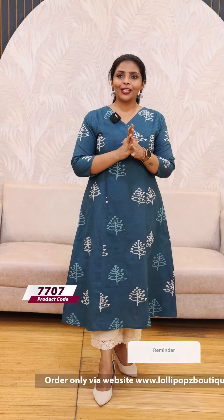The last color is a teal shade. The price is $949. This is ready to dispatch. You can also check this on the website.